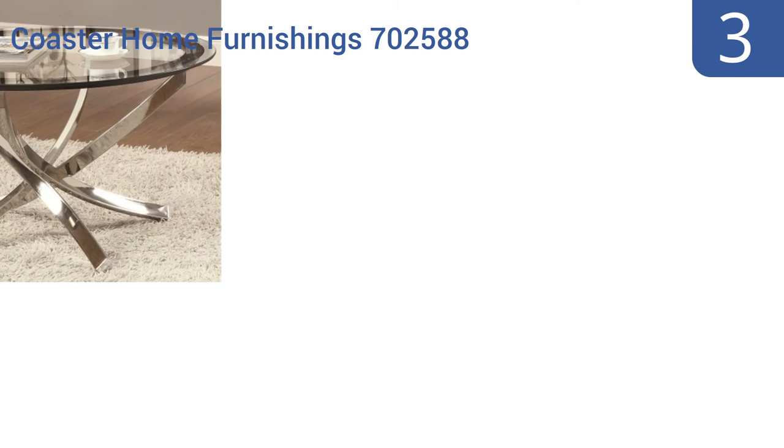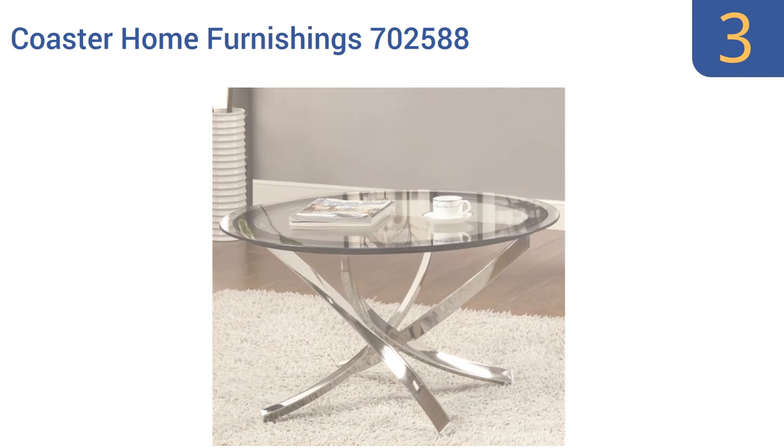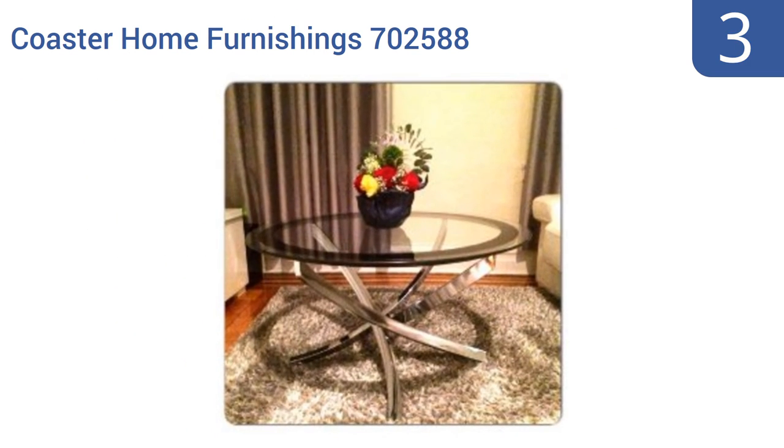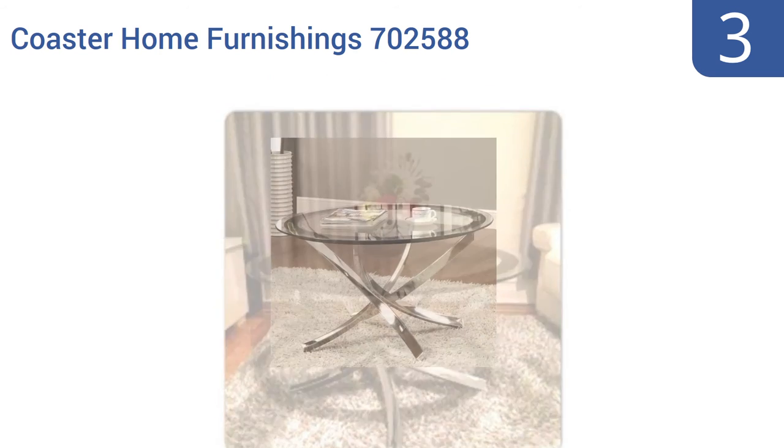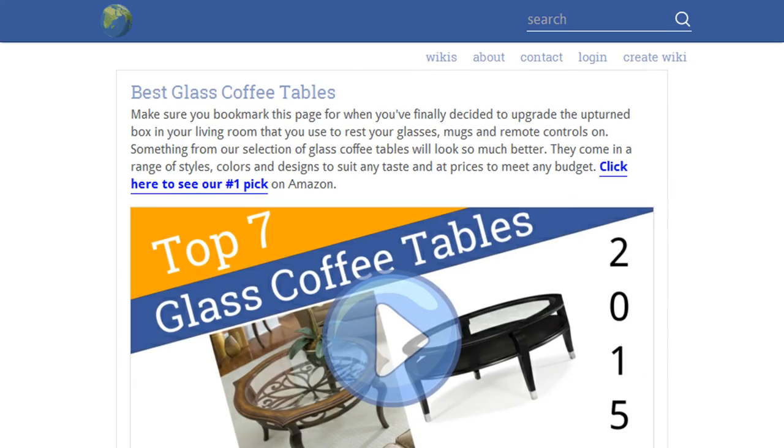Nearing the top of our list at number three, the Coast Home Furnishing 702588 has a curvaceous base that's not only pleasing to the eye but also very stable. The black edge along the top creates a nice frame for items like coffee table books and a chic look that works equally well as a cocktail table. The legs have an elegant nickel finish and it's glamorous enough for an office lobby — the pieces fit firmly together.